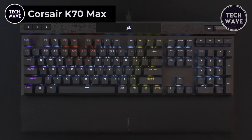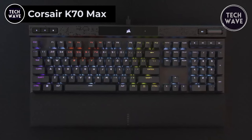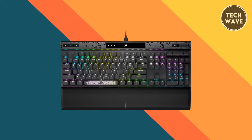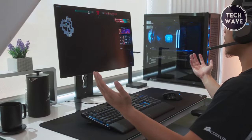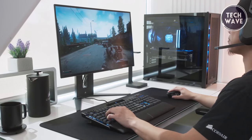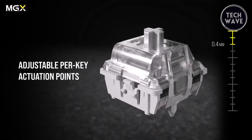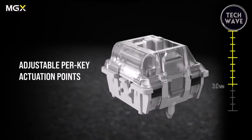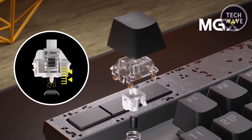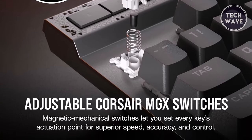Corsair K70 Max. The Corsair K70 Max is a revolutionary keyboard that redefines the gaming experience. At $229, this cutting-edge keyboard offers unparalleled customization, performance, and comfort for gamers and typists alike. At its heart lies innovative adjustable magnetic mechanical switches — every key features fully adjustable Corsair MGX switches, allowing users to customize each key's actuation point from a light 0.4mm to a robust 3.6mm in precise 0.1mm increments, putting users in complete control.